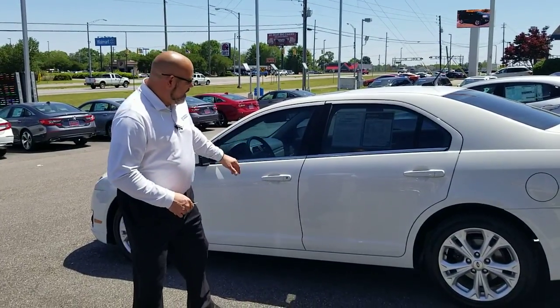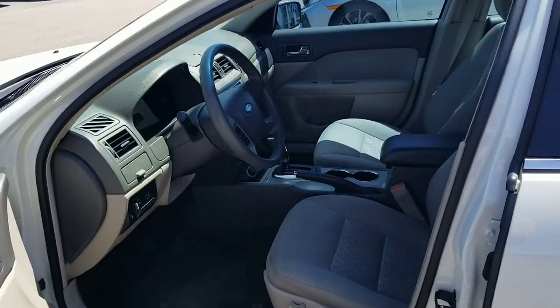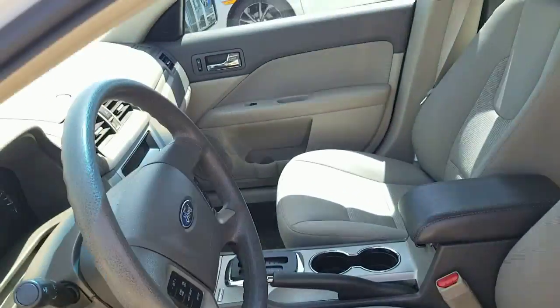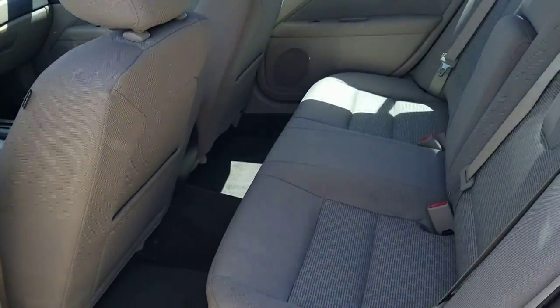As you can see it's very well taken care of. Take a look on the inside real quick. Make your way to the back side of it. Of course we're opening up the trunk — show you some trunk space. It is the SE model.